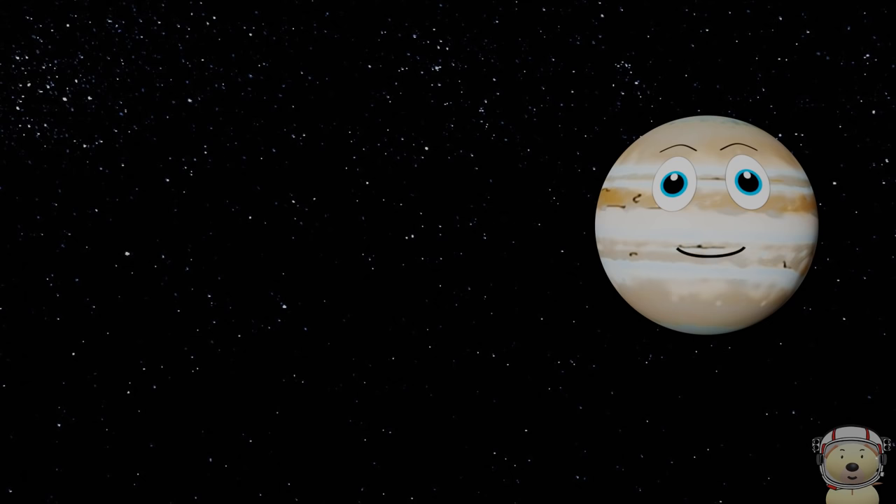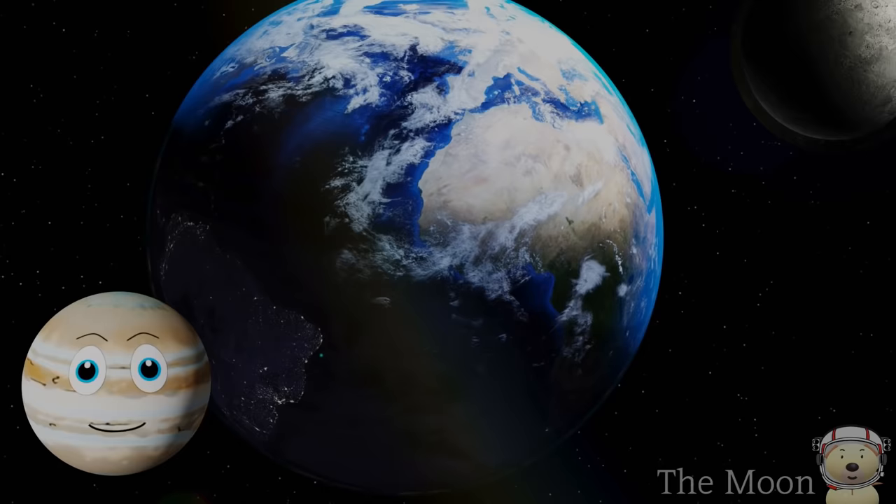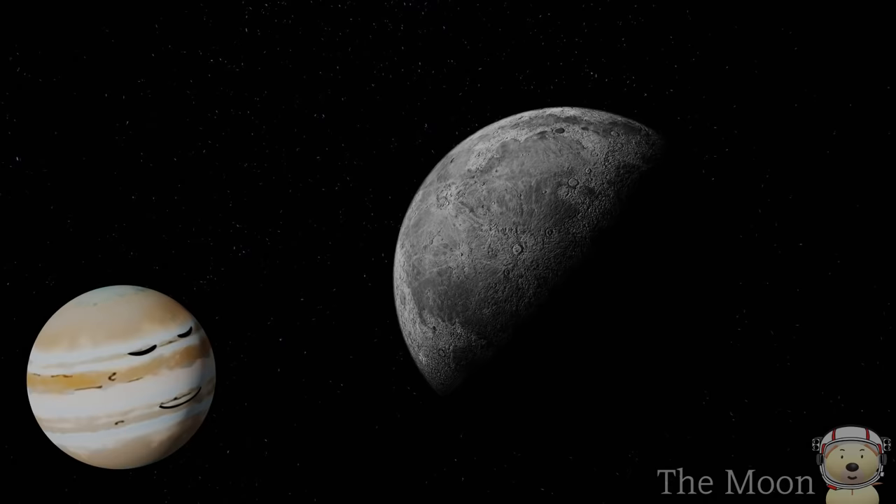Solar system object number 2: the Moon. The Moon is a dusty ball of rock. It is roughly a quarter of the size of the Earth, and it orbits the Earth about once every 27 days.